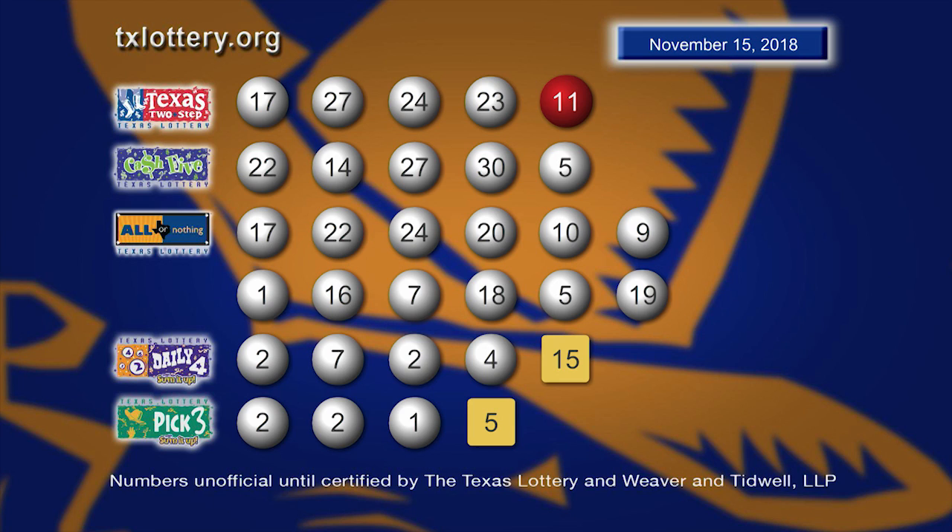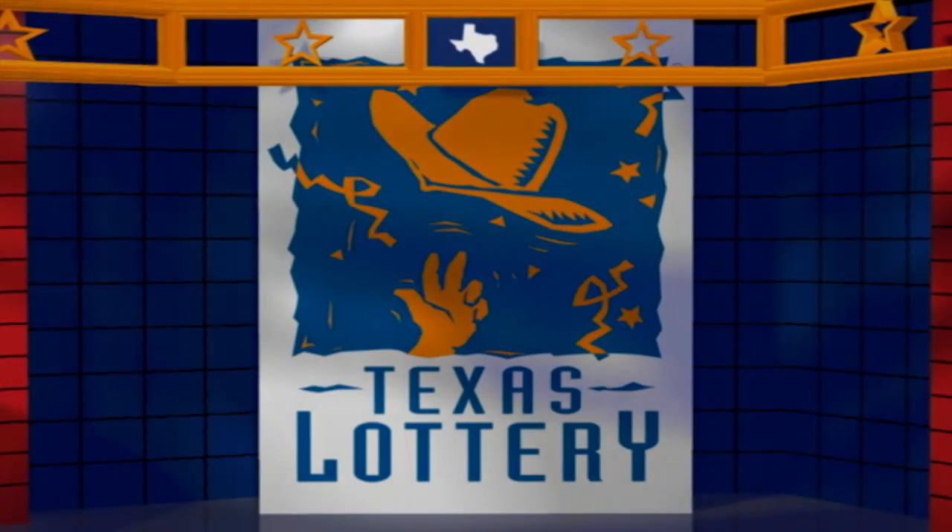Drawings are supervised by Lottery Security and certified by Weeburn Tidwell, LLP. Good night and good luck from the Texas Lottery.